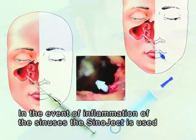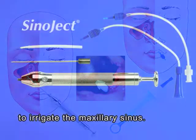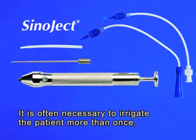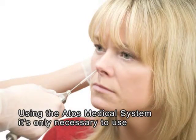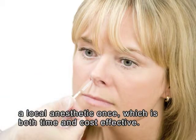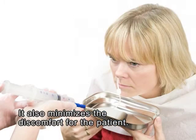In the event of inflammation of the sinuses, the Sinoject is used to irrigate the maxillary sinus. It's often necessary to irrigate the patient more than once, which is why the stay tube can remain in place. Using the Artos Medical system, it's only necessary to use a local anaesthetic once, which is both time and cost effective. It also minimises the discomfort for the patient.